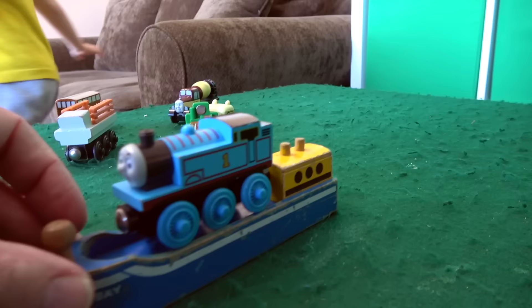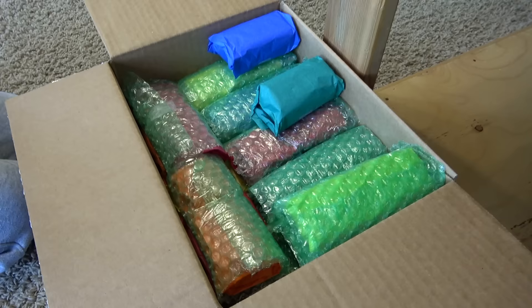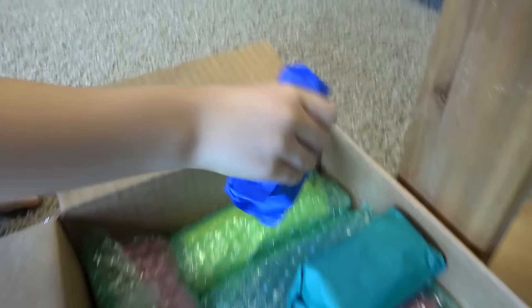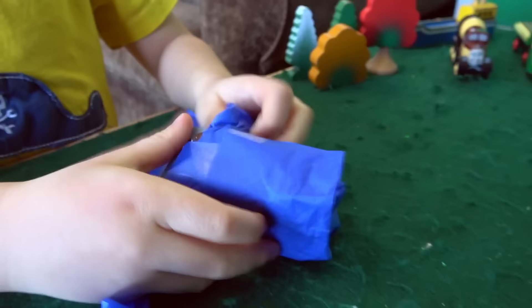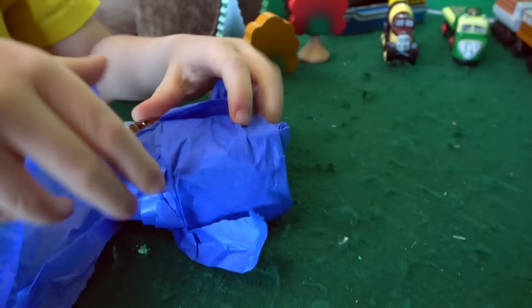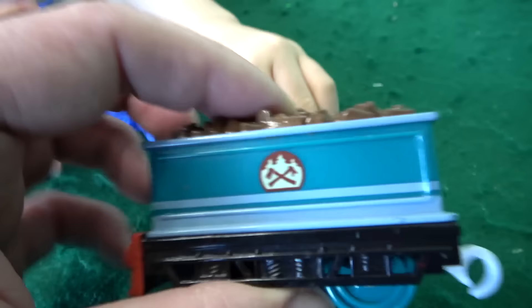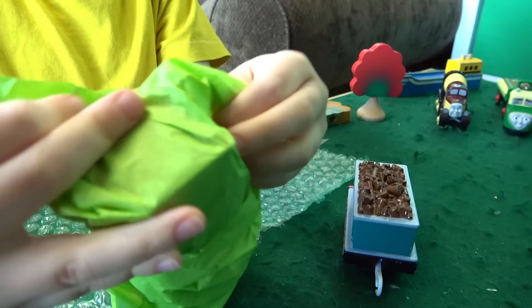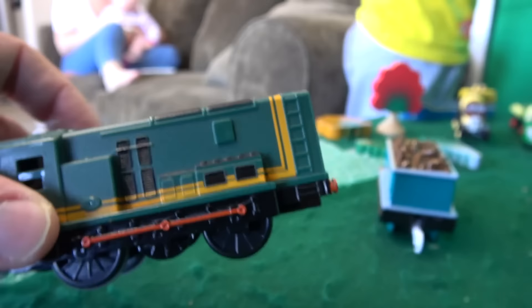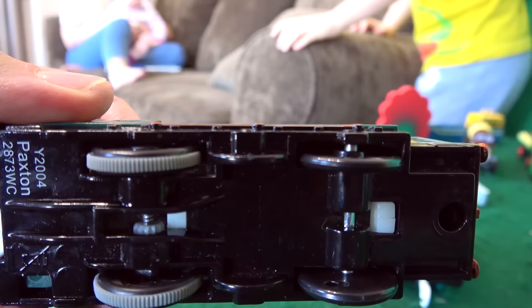Look, Thomas is surprised — we got this piece! Okay Liam, what's your next pick? I think these are all the Thomas Wooden Railway ones. The Track Masters — I suspect we might have Ferdinand in there somewhere. I challenge you to find Ferdinand. Now the first one he's going to open — we got Paxton! Look at Paxton.